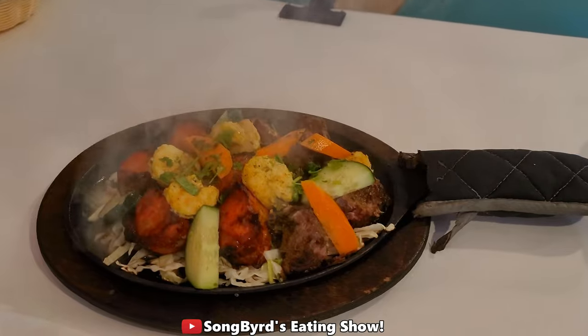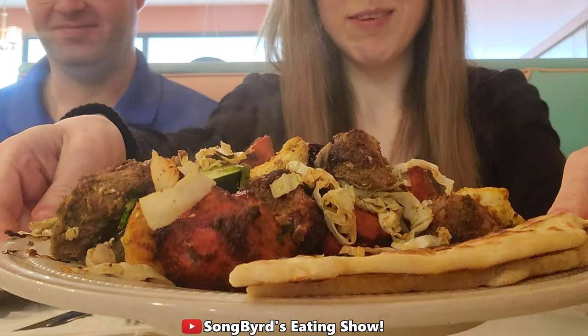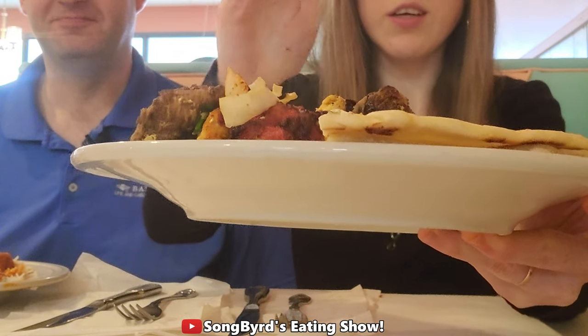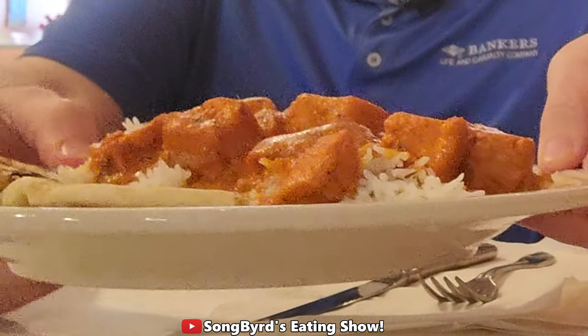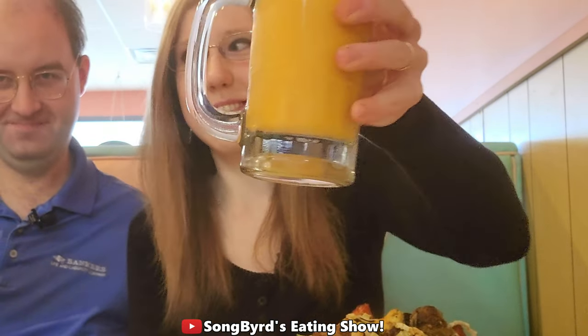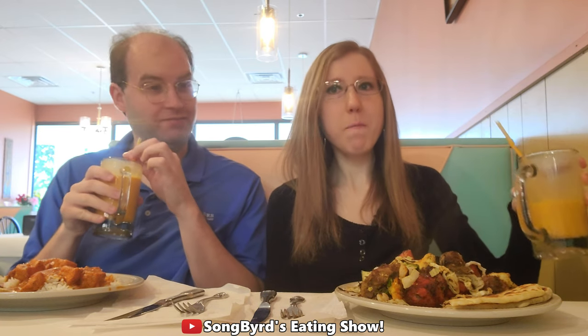All right guys, we're now finally back with our meal. I ended up getting a mixed grill with some naan — it's basically chicken tikka, shrimp, and lamb. And she went with the chicken tikka masala, one of their best dishes. We also have mango lassi. Cheers! That is good — it tastes like there's a lot of mango in there, but honestly that really works very well.